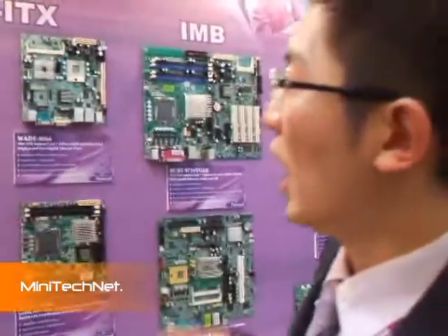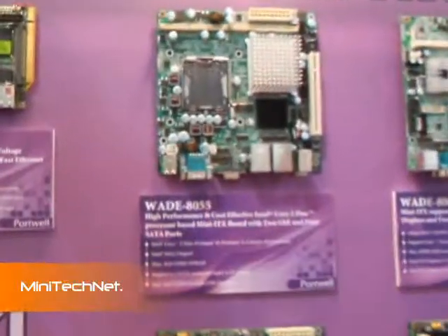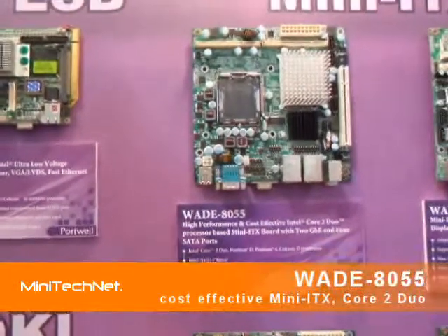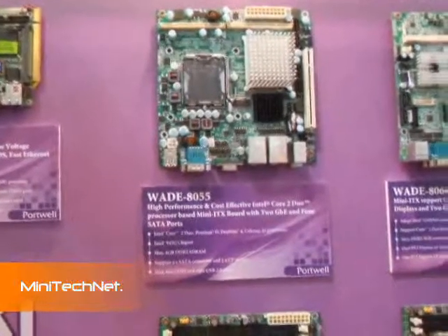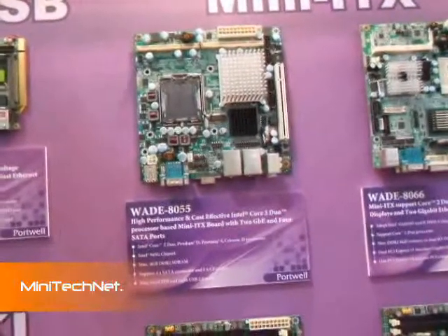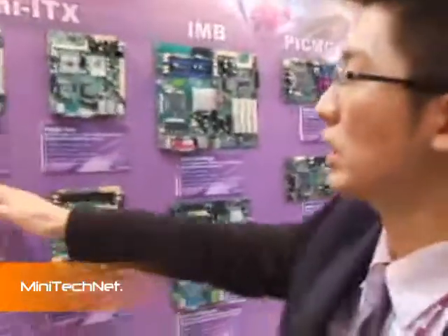The most important board we launched this year is the WIZE 8055, which is built with the Intel 945G chipset. It's a cost-effective solution, because we think we can satisfy both computing power and cost at the same time. That's the reason we chose this chipset.